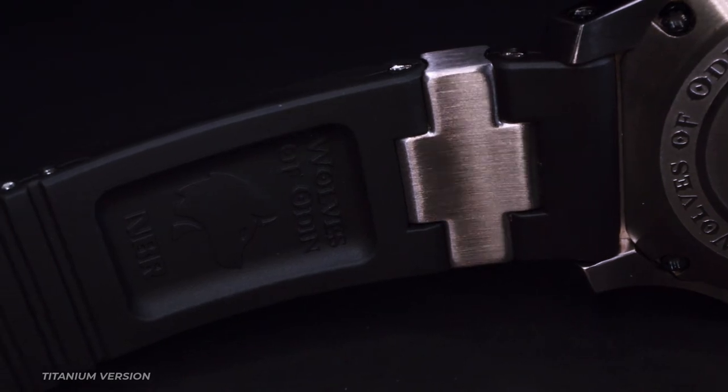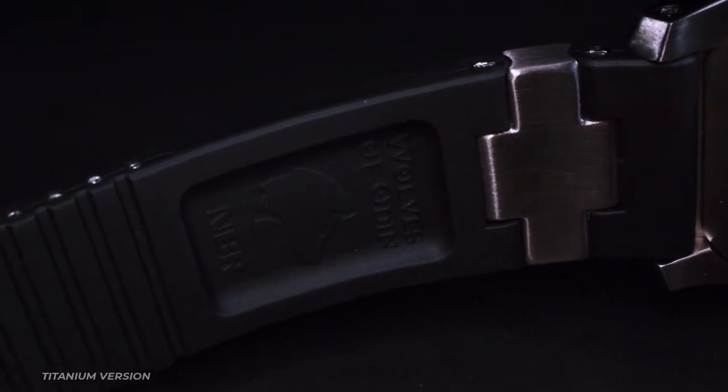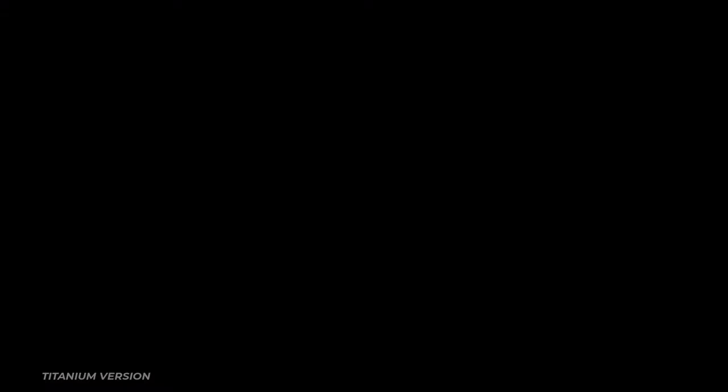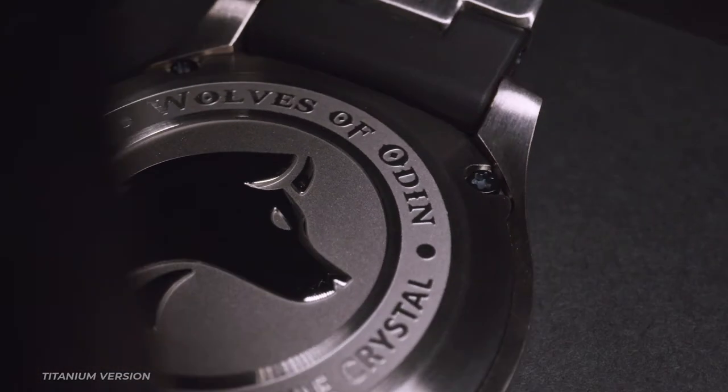The strap is custom-molded from vulcanized NBR rubber, which, unlike silicone, will serve you for many years to come. Solid stainless steel buckle provides the watch with a secure and durable fit.